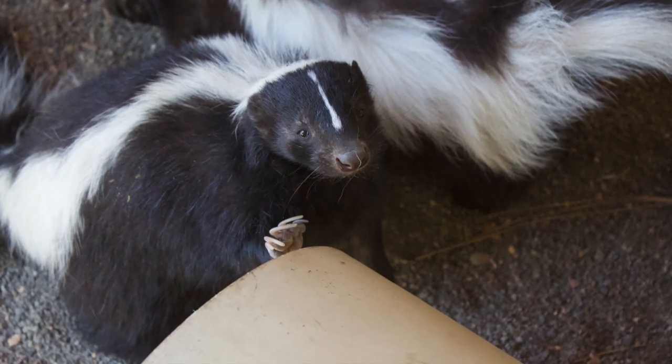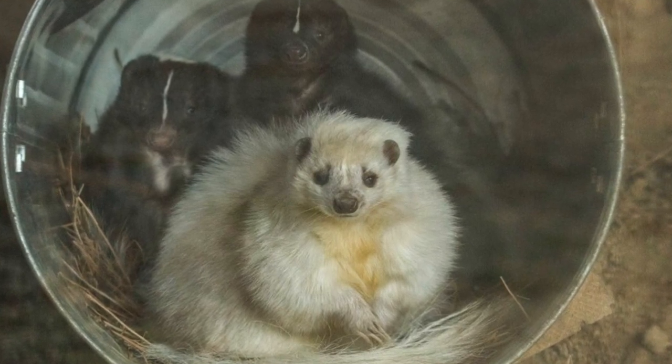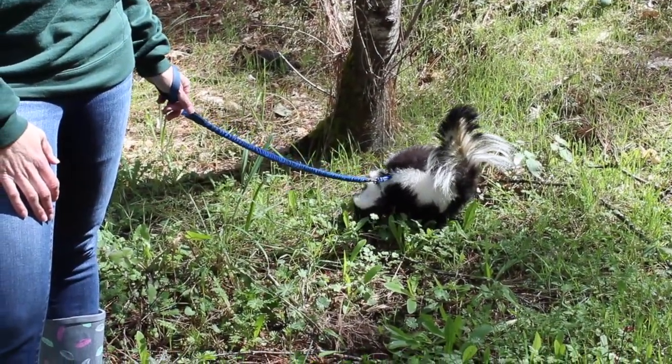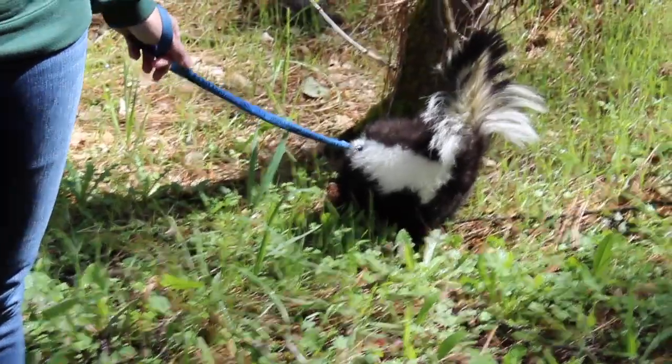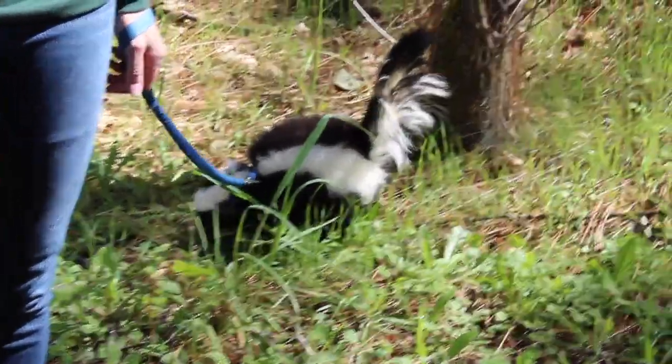He lives here at Wildlife Images with his sister Sniff — get it, scratch and sniff — and they also have one other skunk friend in their enclosure named Kimmy. When you come visit us in the summer, you can have a little skunk encounter and get to see Scratch up close.